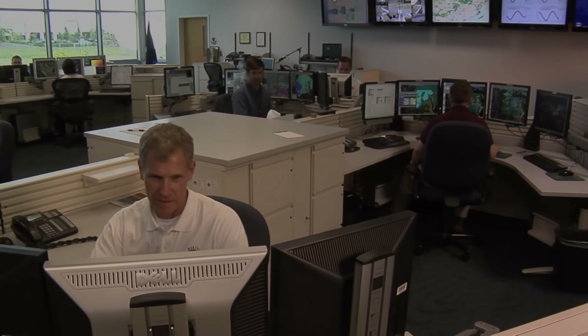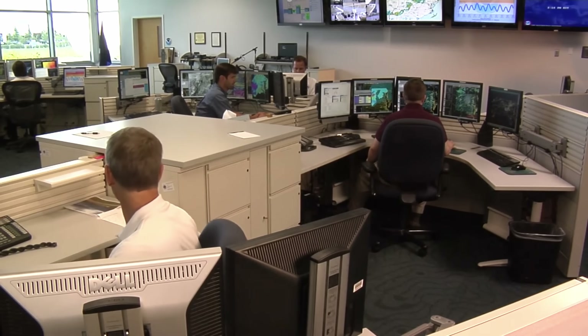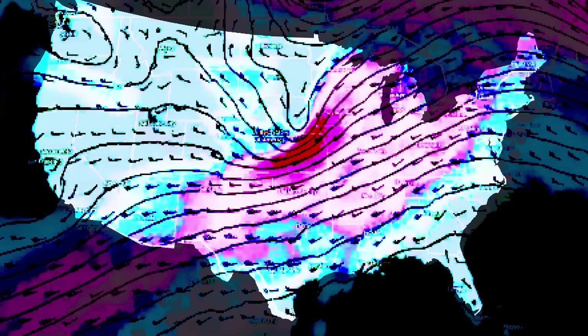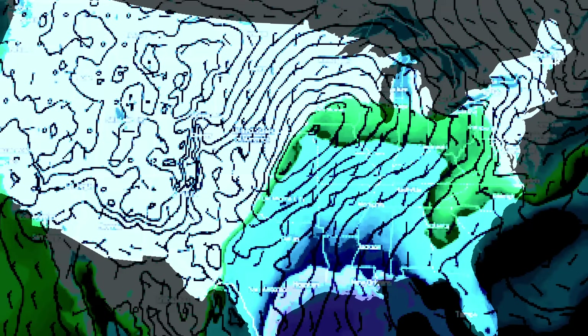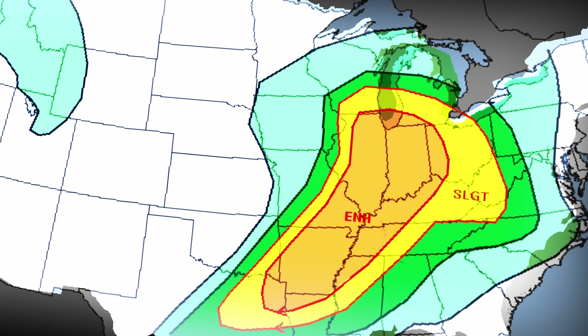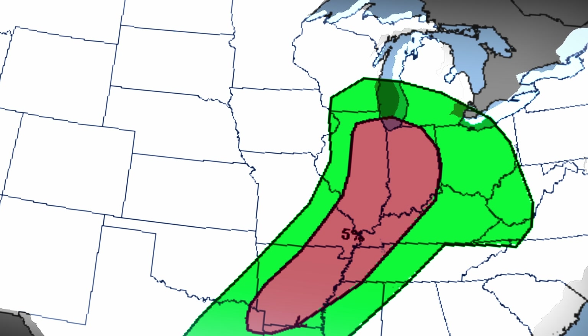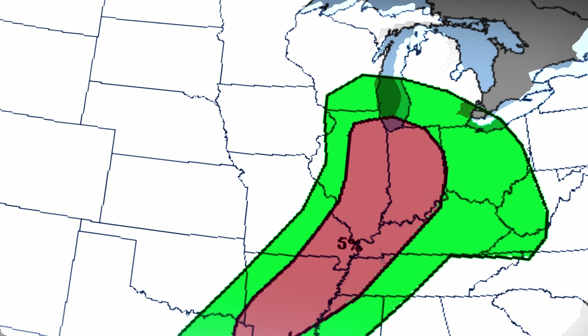Leading up to April 9th, forecasters at the Storm Prediction Center were well aware of the upcoming severe weather threat. All ingredients required for tornadoes were there: the shear, the moisture, and instability or CAPE. However, the SPC initially only put out a 5% chance for tornadoes, which isn't really high for spring peak tornado season.